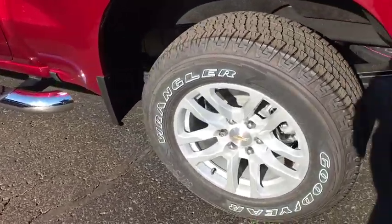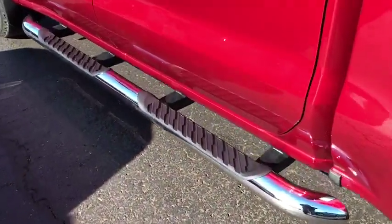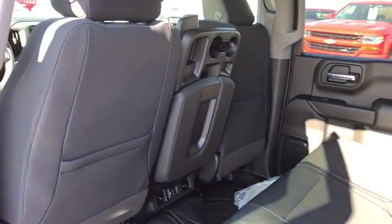Universal garage door opener, heated front driver and passenger seats, heated steering wheel, power door locks, electronic stability control, compass, power windows, trip computer, dual zone climate control.